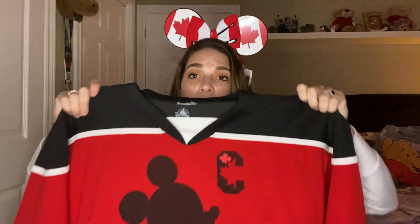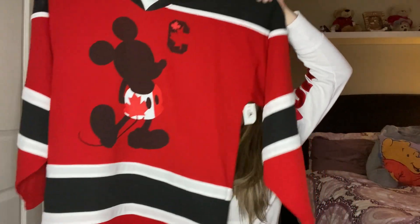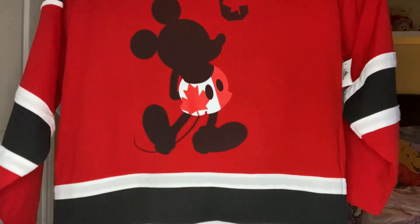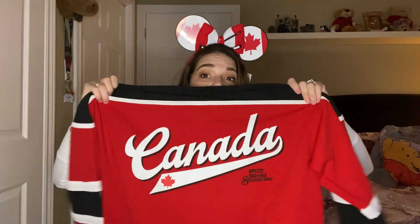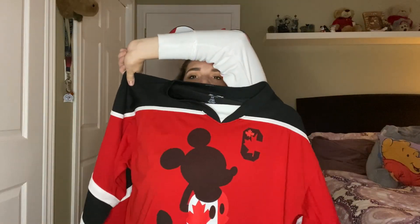To play off of the Canada ears and show my true Canadianisms, I had to pick up this new Mickey Mouse hockey jersey from the Canada Pavilion in Epcot. Obviously his shorts have the flag on them, and on the back it says Canada World Showcase — I just thought it was pretty cute. With the C representing Canada, but in case you don't watch hockey, the C also represents captain.